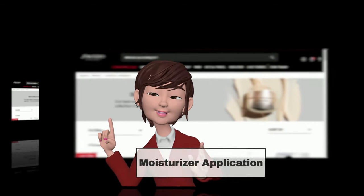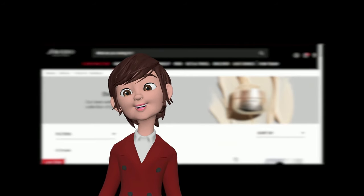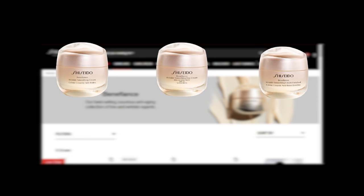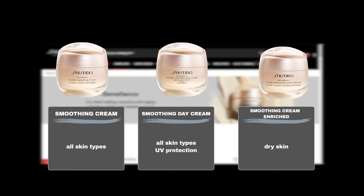Step 5: Moisturizer Application — the heart of any skincare routine. The Benefiance line offers a range of options. When choosing from the Wrinkle Smoothing Cream, Wrinkle Smoothing Day Cream SPF 23, and Wrinkle Smoothing Cream Enriched, consider your skin type for the best fit. The Wrinkle Smoothing Cream Enriched is ideal for dry skin, offering rich hydration. Both the Wrinkle Smoothing Cream and the Wrinkle Smoothing Day Cream SPF 23 are suitable for all skin types, with the SPF 23 version providing added UV protection.